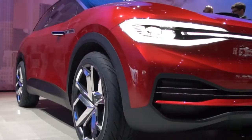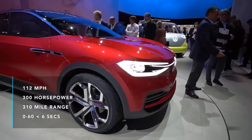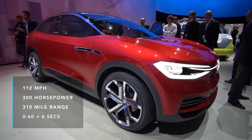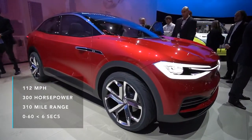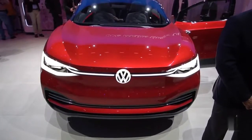The ID Cross is propelled by two electric engines that output 300 horsepower. Top speed is 180kmph, and the car can go for up to 500km on a single charge. When the Cross runs out of juice, a fast charger can fill it up to 80% in just 30 minutes. The first ID Cross will come off the production line in 2020.